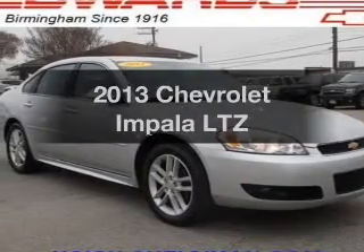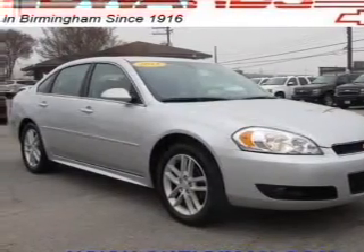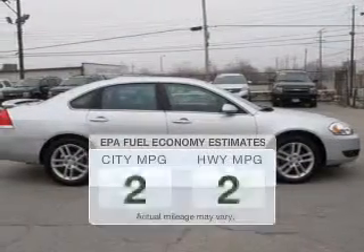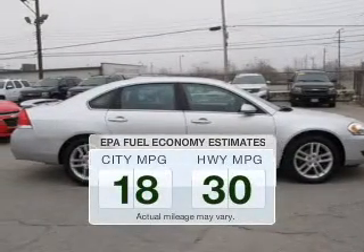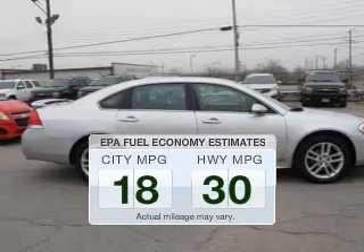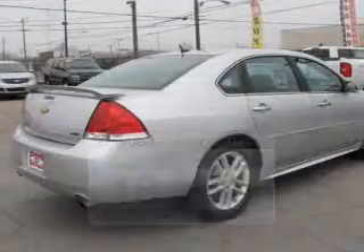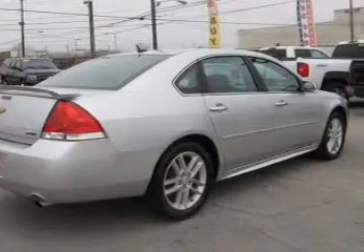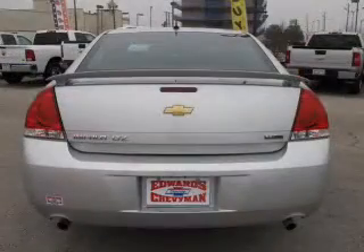Imagine yourself in this 2013 Chevrolet Impala. Travel the roads in style and comfort in this great vehicle. Save your money — make less trips to the gas station when driving this fuel efficient vehicle. The powertrain includes front wheel drive with a reliable six cylinder engine driven by a six speed automatic transmission.